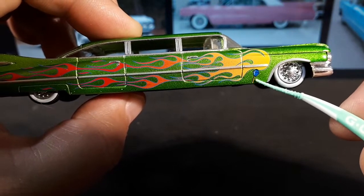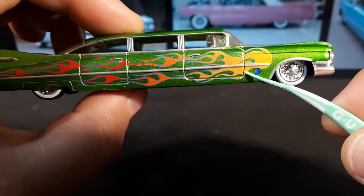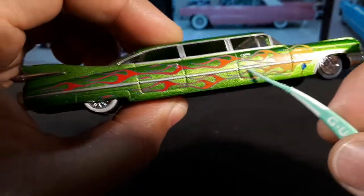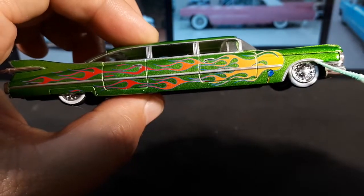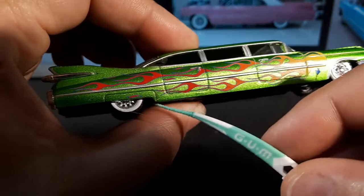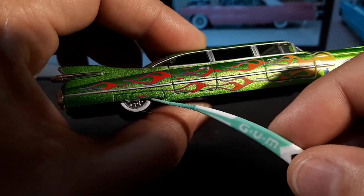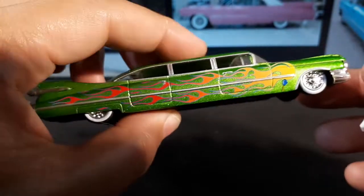You get this big chrome line painted in silver all the way to the back — looks pretty cool. There's also silver here for the fender trim, but this little section doesn't have any, which actually looks accurate to the regular pink side photo I pulled up.